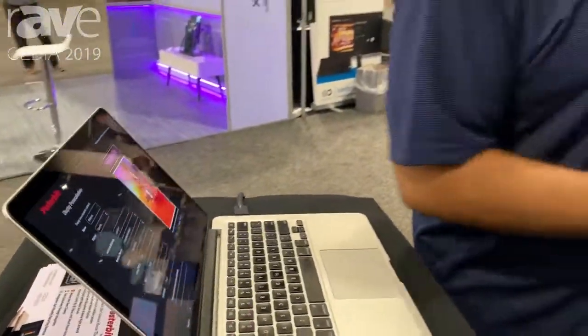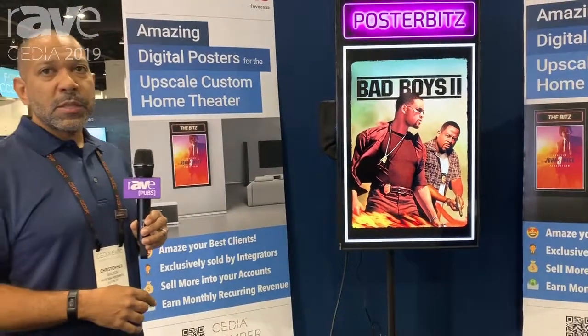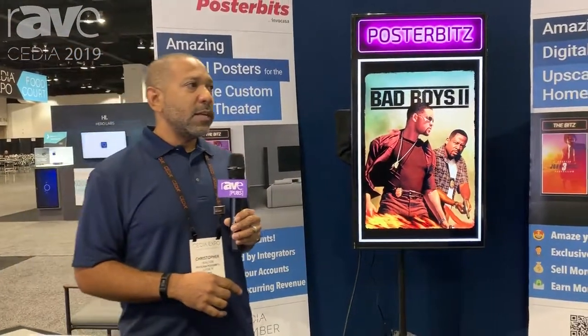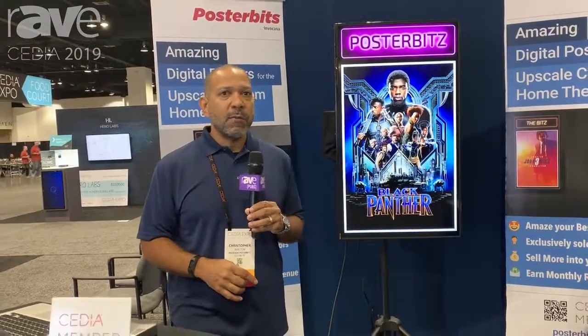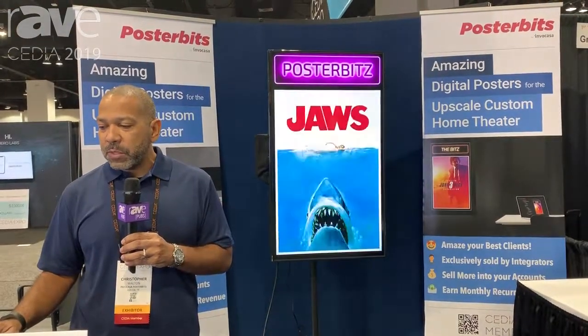Now if we look on the display, we can see I've created a custom marquee for my theater. You can create these with text, different font effects, colors, different borders, as well as preloaded themes that we have.